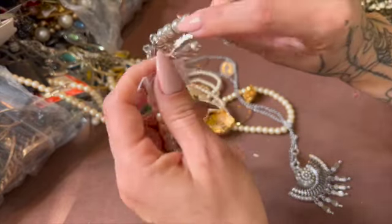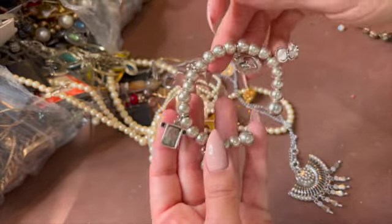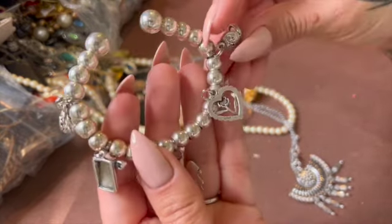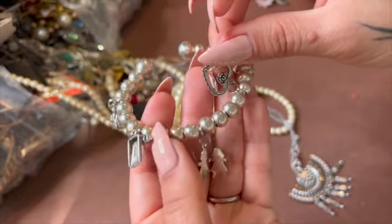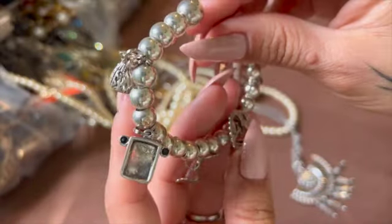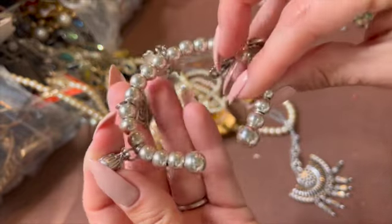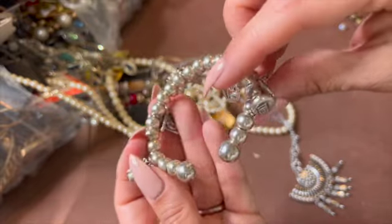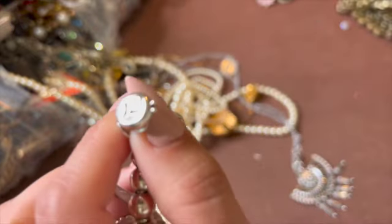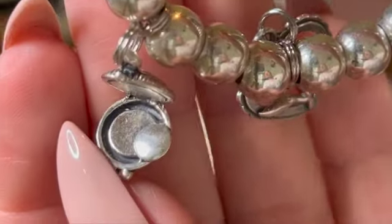Look at this. Here is this bracelet — this guy thinks it's sterling. I don't see these ones saying anything. I wonder if the whole thing is. Does that one say something? Nine to five. It's a little compact — that's cute.